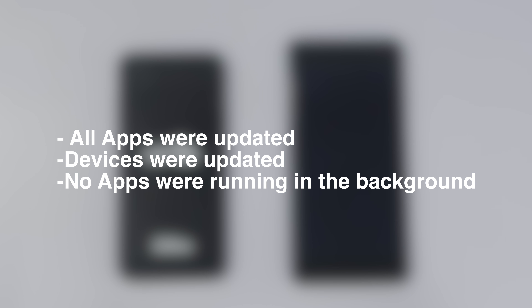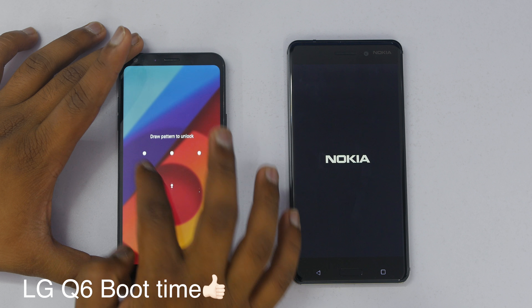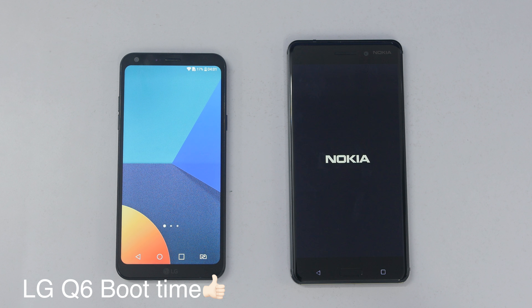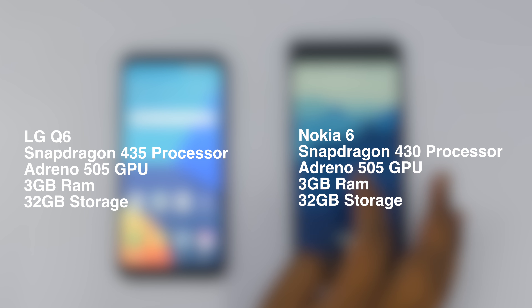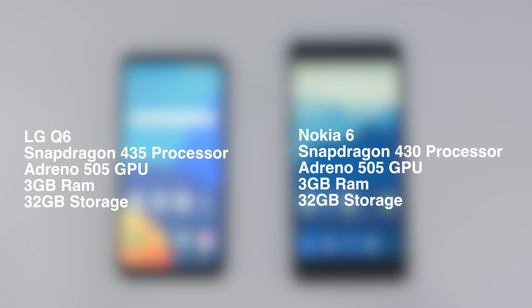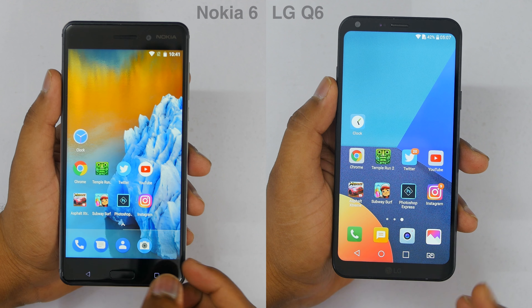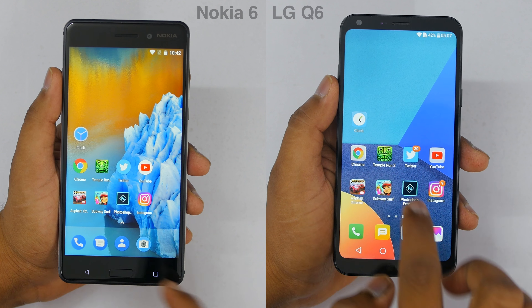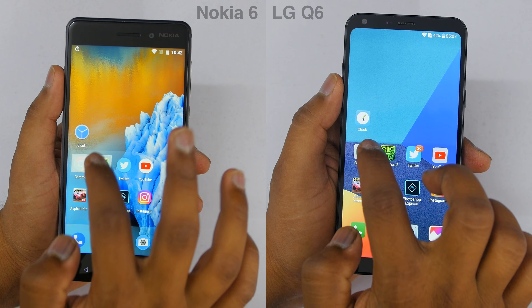Before moving ahead, all the apps were updated, devices were updated, no apps were running in the background and there was no data apart from the applications used in the testing. The difference between both the devices is that the LG Q6 comes with Snapdragon 435 with Adreno 505 GPU, and the Nokia 6 comes with Snapdragon 430 with Adreno 505 GPU. So let's see which device will win — the LG Q6 with its skin UI and 435 processor, or Nokia 6 with 430 and a stock-like Android experience.